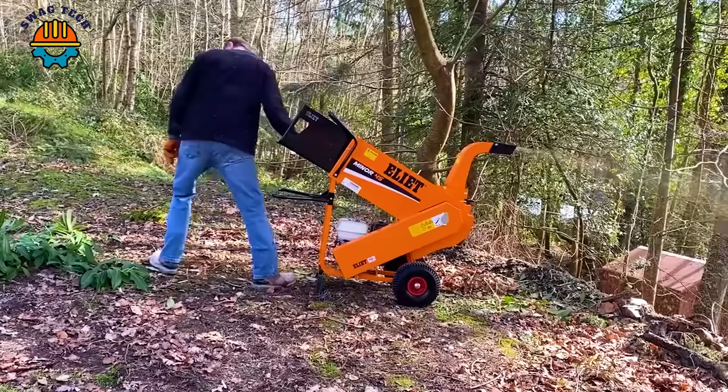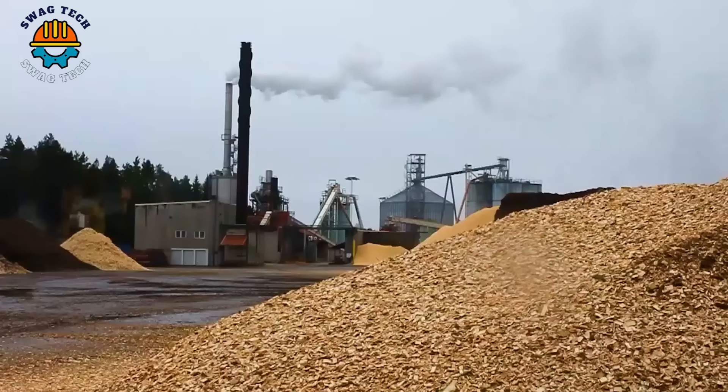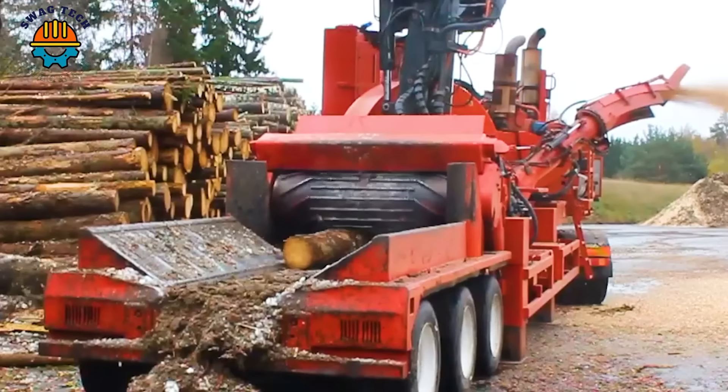Starting with the Morbark 30RXL disc chipper, using a powerful CAT C27 diesel engine with 1,050 horsepower, it can easily process large logs and whole trees into premium wood chips.